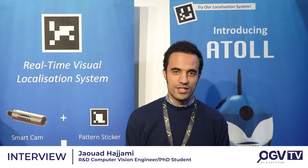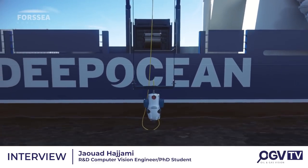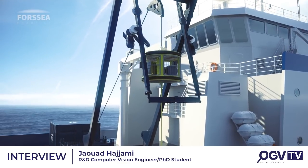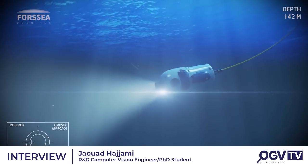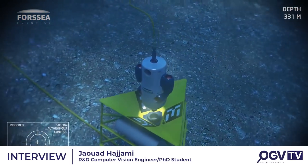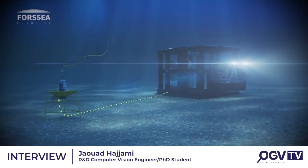I'm Jaoud and I'm a PhD student at 4C Robotics. Foxy Robotics is a subsea engineering startup created about two years ago. We are mainly developing robotic products — mainly the Atoll product, which is autonomous robots that go from the surface to underwater environments and connect to different subsea structures at the bottom of the water to give energy and to retrieve different data from those structures.